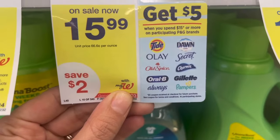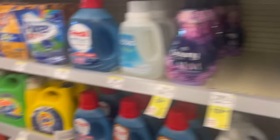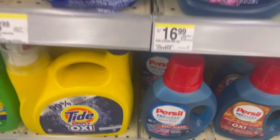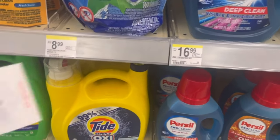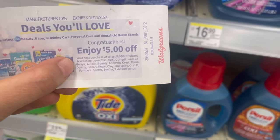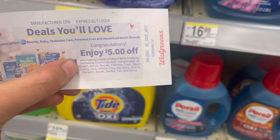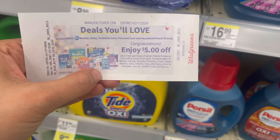Even though Gain and Downy aren't listed on the store tag, when you scan the product in the app it will show at the bottom: 'Spend $15, Earn $5 Walgreens Cash' — that means it's participating. The full list of participating P&G brands includes Always, Aussie, Bounty, Charmin, Crest, Dawn, Downy, Gain, Gillette, Olay, Old Spice, Oral-B, Pampers, Secret, Swiffer, Tide, and Venus. Even if they're not all listed on the store tag, these are all the ones participating.